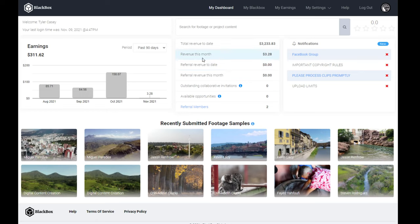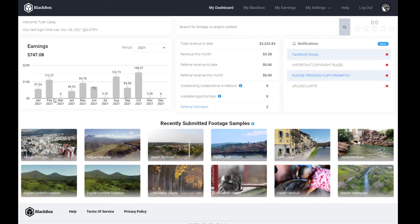So here is my total revenue to date: I have made $3,233 off this. Looking at 2021 — January I made $57, February $113, April $45, and my best month was October at $158. Once you upload, you continue to keep making money. You can also see people's recently submitted clips right on the dashboard — all sorts of clip types.